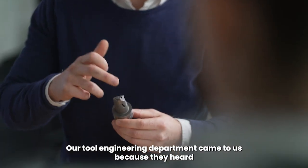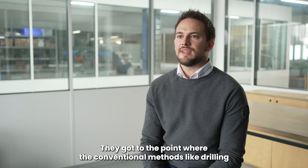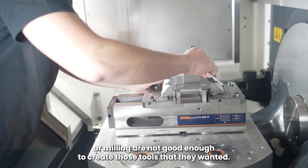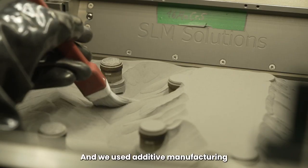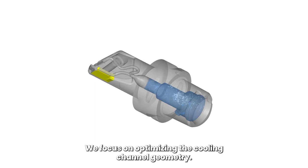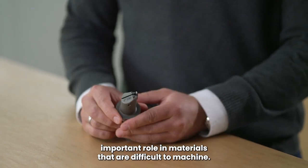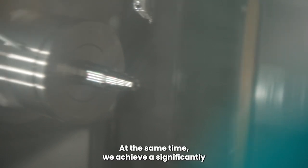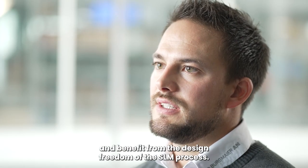Our tool engineering department came to us because they heard about the possibilities of additive manufacturing and asked us for a solution. They got to the point where conventional methods like drilling or milling are not good enough to create the tools that they wanted, and we used additive manufacturing to bring those tools to another level. We focus on optimizing the cooling channel geometry, which is particularly important as cooling plays an increasingly important role in materials that are difficult to machine. At the same time, we achieve a significantly improved tool life thanks to the optimized channel design and benefit from the design freedom of the SLM process.